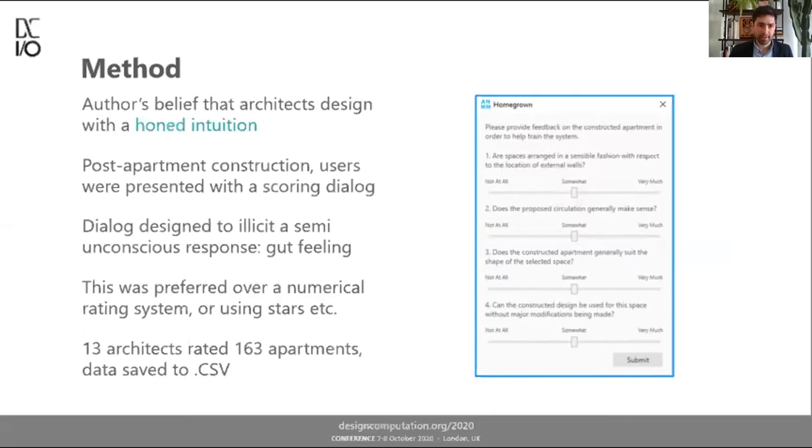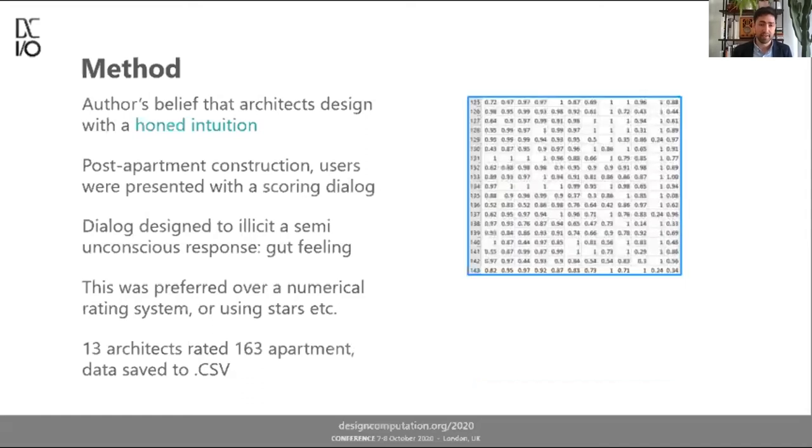It's my belief that architects design with a honed intuition. After the architects reconstruct the apartment during training, they were presented with a scoring dialogue designed to elicit a semi-conscious response — thinking along lines of gut feeling. Rather than rating out of 10 or using stars, I preferred sliders giving a rough indication answering general questions about the success of the reconstruction. I used 13 architects to rate 163 apartments; the data was saved in CSV format. From the reconstructed apartment I can get similarity scores for each feature and an overall total score from the slider ratings, allowing me to reverse-engineer the ideal feature weightings.